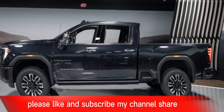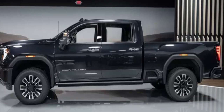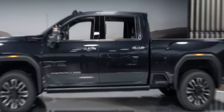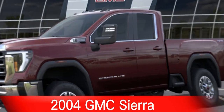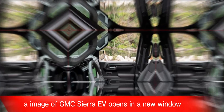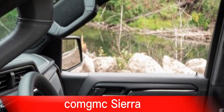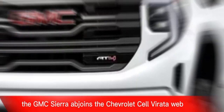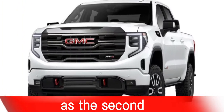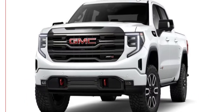Please like and subscribe to my channel. Here is a review of the GMC Sierra EV. General Motors' electric truck family grows with the 2024 GMC Sierra EV. The GMC Sierra EV joins the Chevrolet Silverado EV as the second electric truck offering from General Motors.